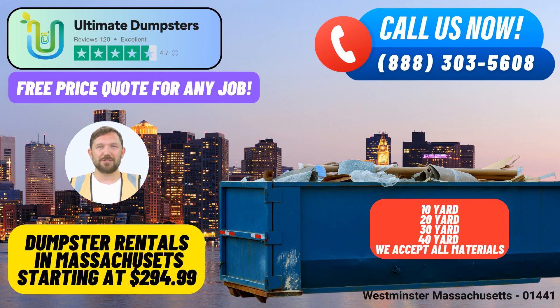Welcome to Ultimate Dumpsters, your premier same-day roll-off dumpster rental service in Westminster, Massachusetts. We understand that efficient waste management is essential for both residential and commercial projects. That's why we're here to provide you with top-notch services that cater to all your disposal needs.